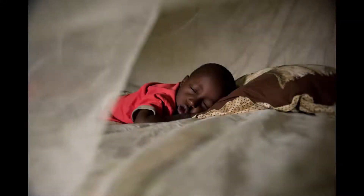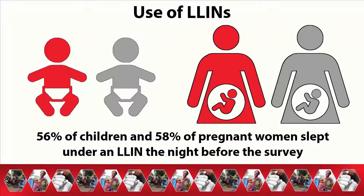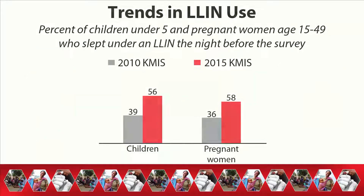Less than half — 48% — slept under an LLIN the night before the survey. Children under 5 and pregnant women are the groups most vulnerable to malaria. Currently, more than half of both children under 5 and pregnant women slept under an LLIN the night before the survey. Use of LLINs by both children under 5 and pregnant women has increased since 2010.